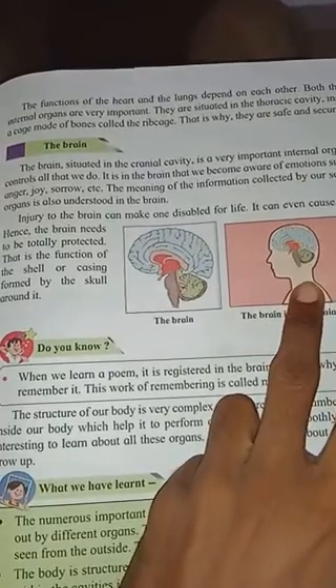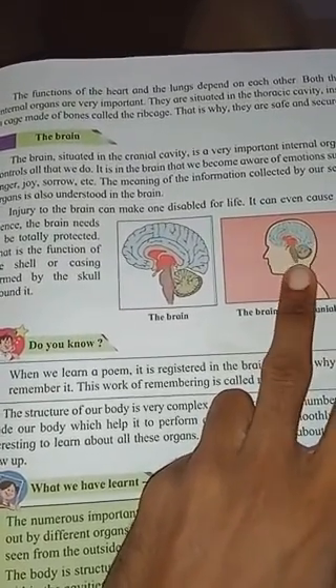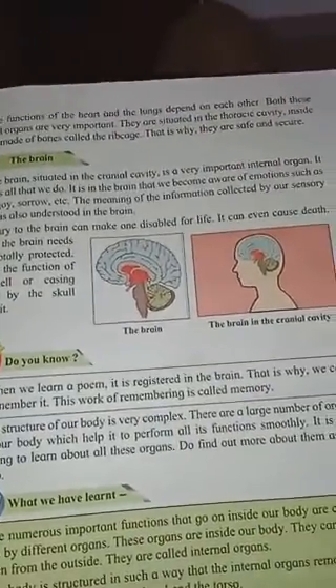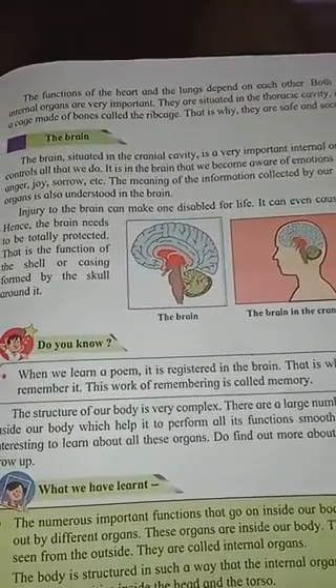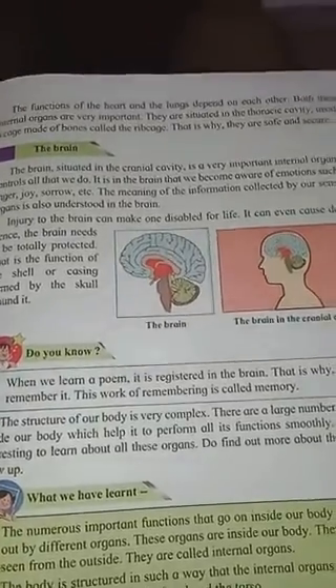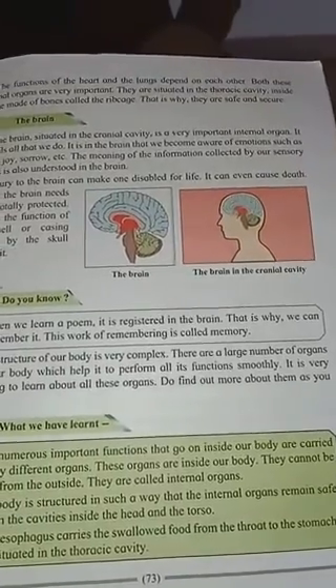The meaning of information collected by our sensory organs is also understood by the brain. Injury to the brain can make one disabled for life or can even cause death. Hence the brain needs to be totally protected - that is the function of the shell or casing formed by the skull around it. The structure of our body is very complex with a large number of organs.